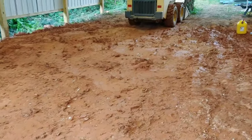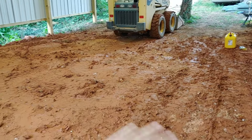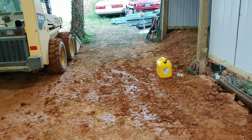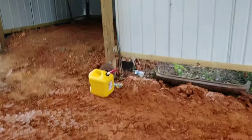Tomorrow I'm gonna get some gravel, flatten this out a little bit more, work it back and forth, and get this garage going.